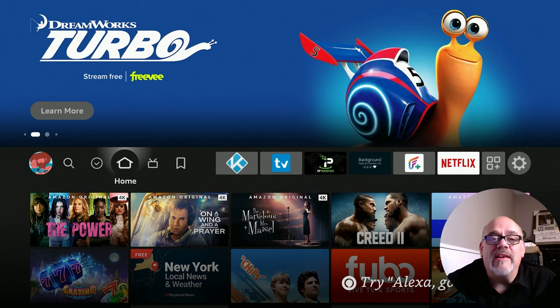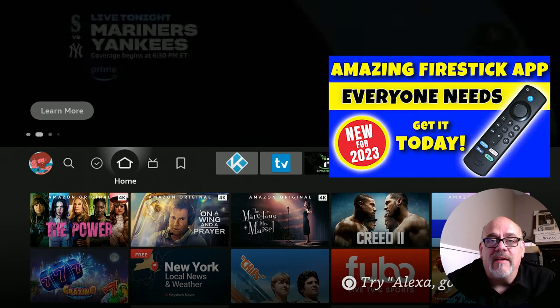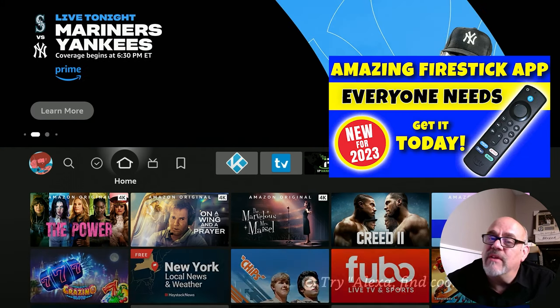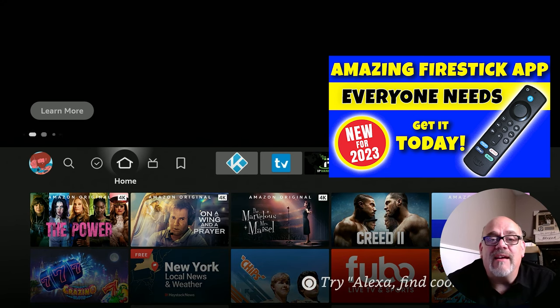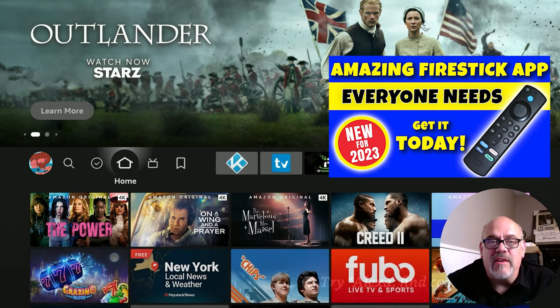A little while ago I did a video review on the TD UK App Killer. It's an excellent app that costs only $1.99 for life and it works on all of your devices. If you want to check that out, I'll put a link to that video in the description as well.